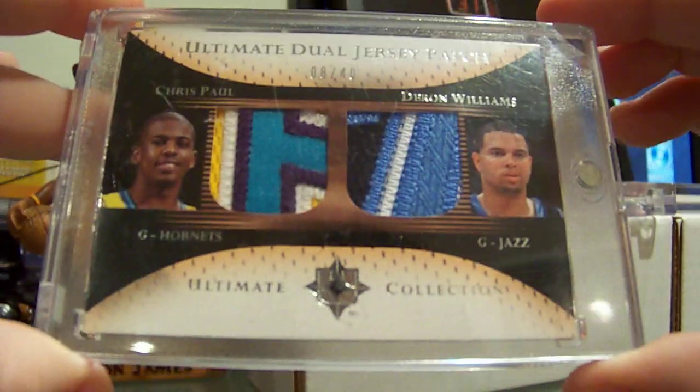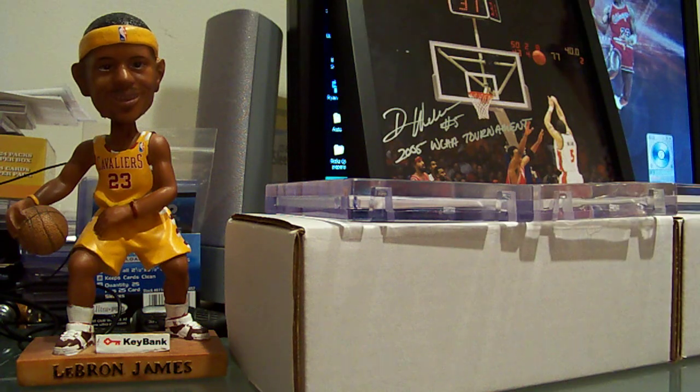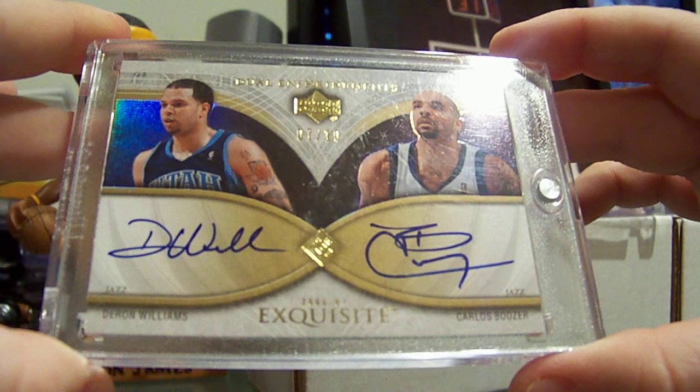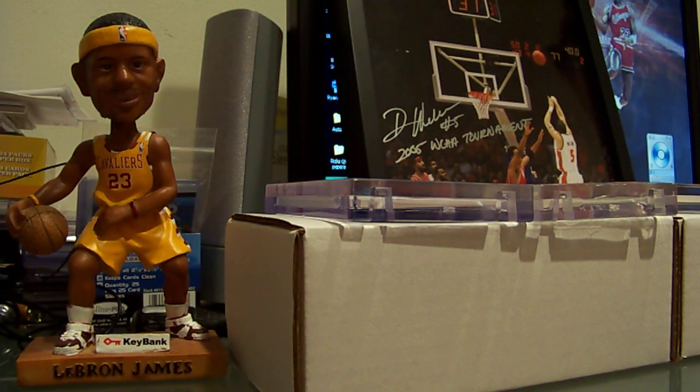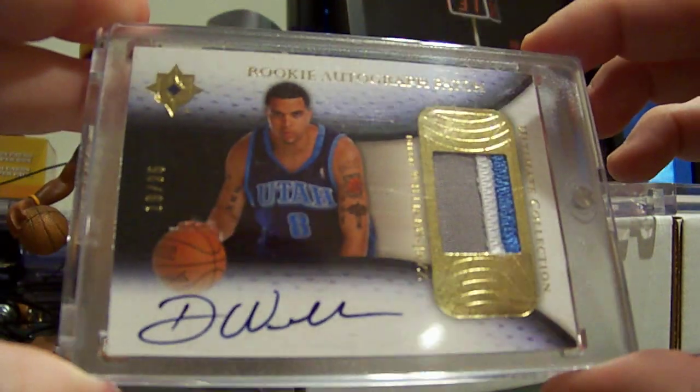Ultimate Collection dual patch with Chris Paul, number 8 of 40, jersey number. Exquisite enshrimance dual with Carlos Boozer number to 10 — and another exquisite enshrimance dual with Carlos Boozer number to 10. Ultimate Collection auto patch rookie number to 25.